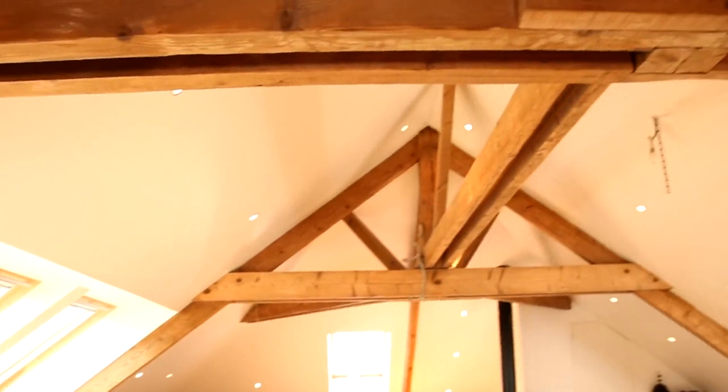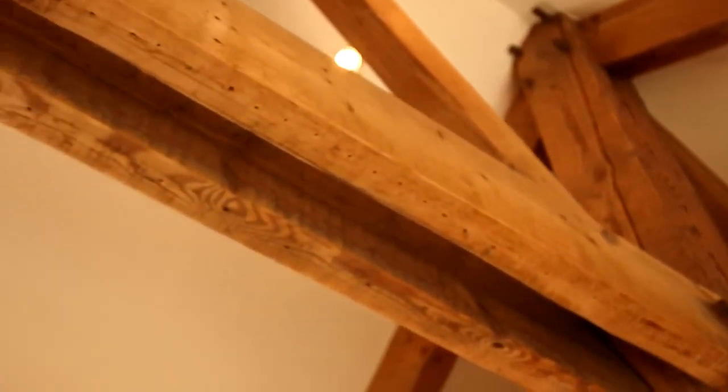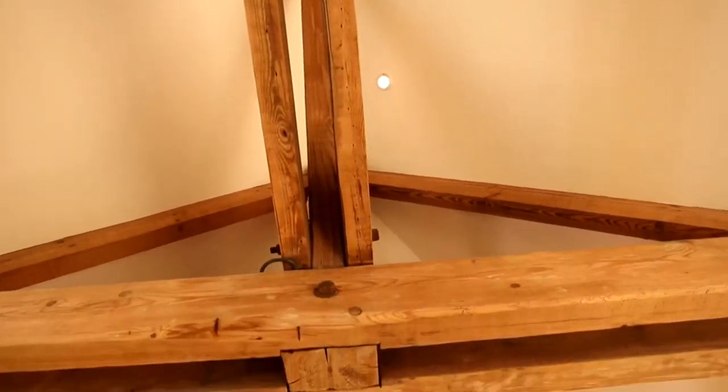Despite the restructuring of the roof, many of the original beams were retained. These are now on show as a feature in the room and add to the rustic feel of the project.